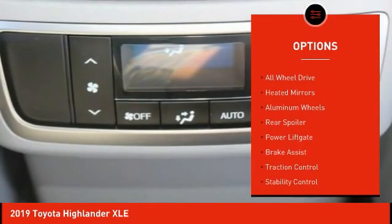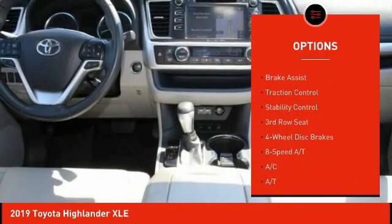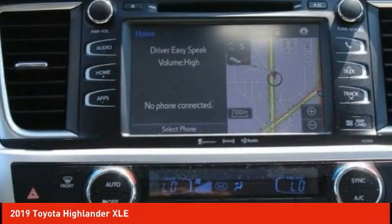Tire pressure monitor, blind spot monitor, all-wheel drive, heated mirrors, aluminum wheels, rear spoiler, power lift gate, brake assist, traction control, stability control.